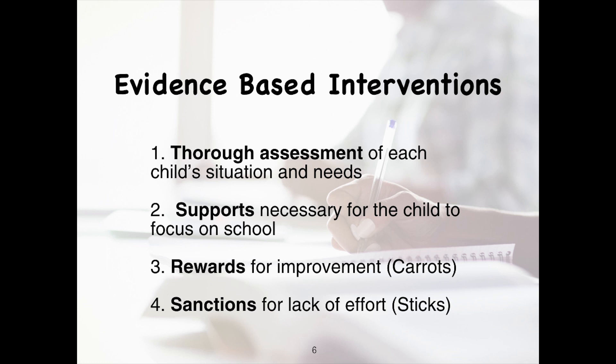Evidence-based interventions include: number one, thorough assessment of each child's situation and needs; number two, supports necessary for a child to focus on school; number three, rewards for improvement, through a program called CAROTS; and number four, sanctions for lack of effort, through a program called STICS.